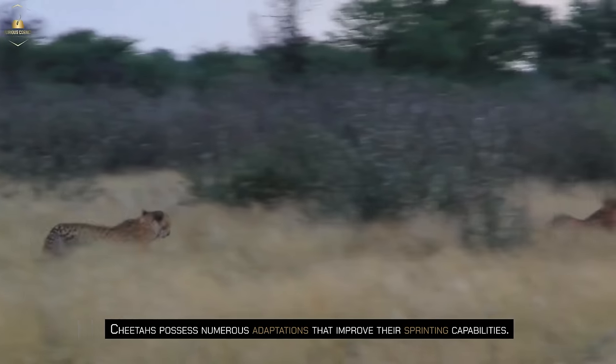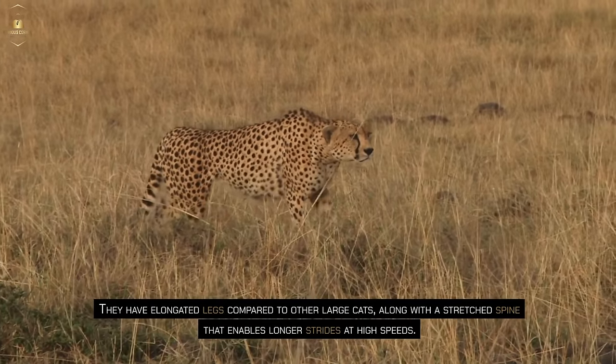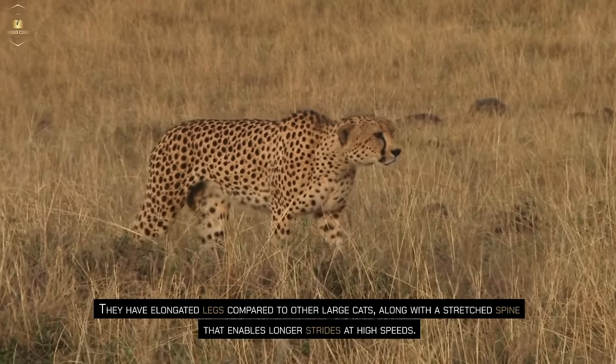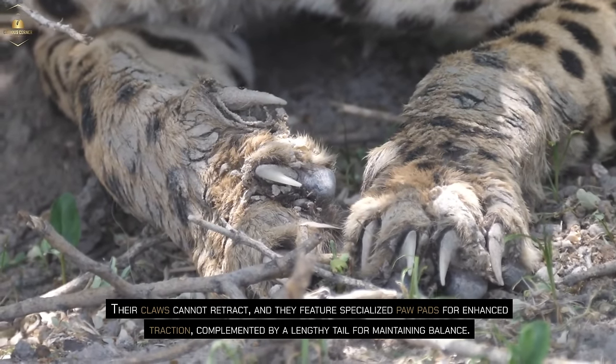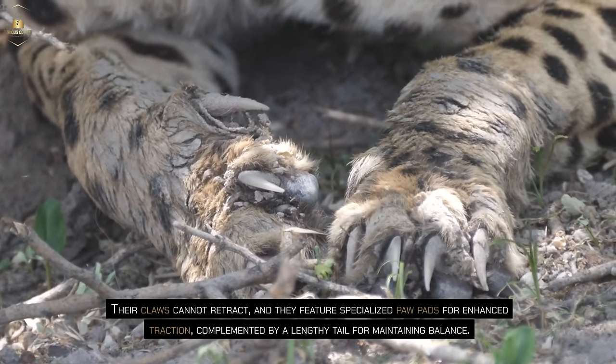Cheetahs possess numerous adaptations that improve their sprinting capabilities. They have elongated legs compared to other large cats, along with a stretched spine that enables longer strides at high speeds. Their claws cannot retract, and they feature specialized paw pads for enhanced traction, complemented by a lengthy tail for maintaining balance.